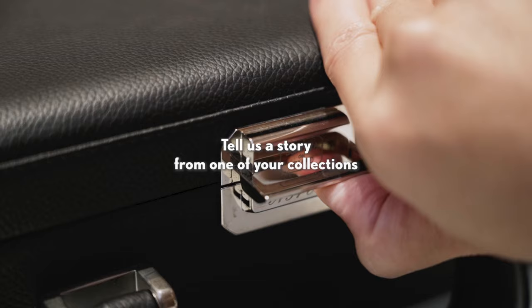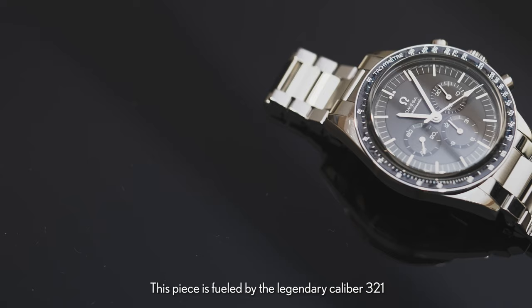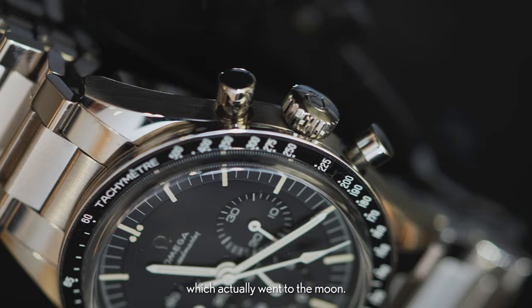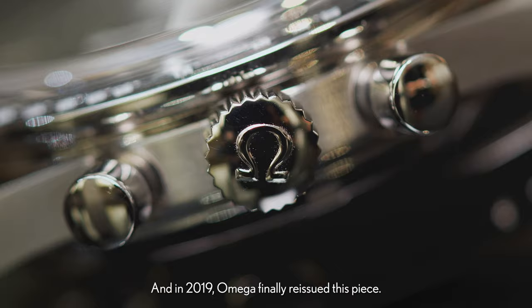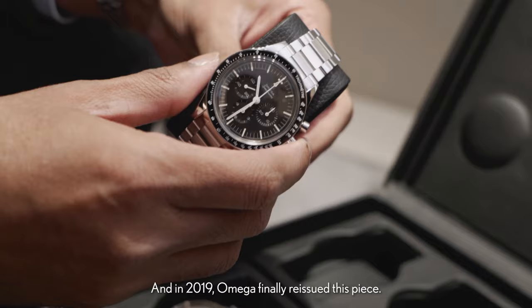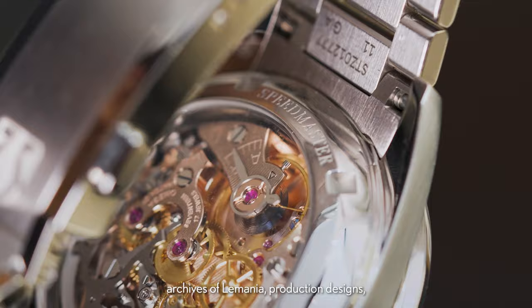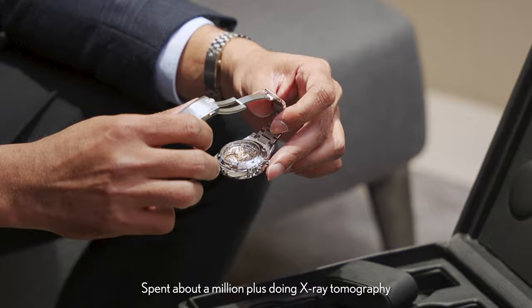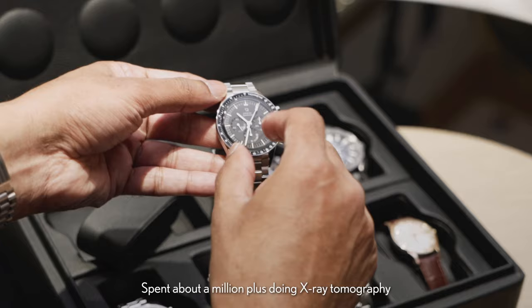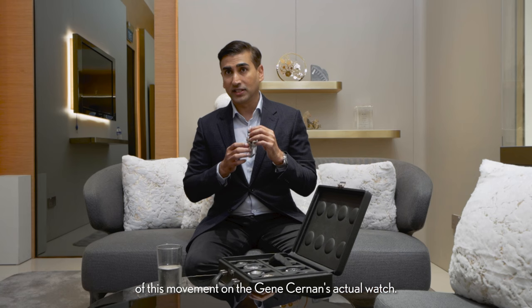This is the Speedmaster 321. This piece is fueled by the legendary Calibre 321, which actually went to the moon. And in 2019, Omega finally reissued this piece. Omega spent a lot of time looking at archives of Lemania — production designs, blueprints, things like that — and spent about a million-plus doing X-ray tomography of this movement on Gene Sun's actual watch.